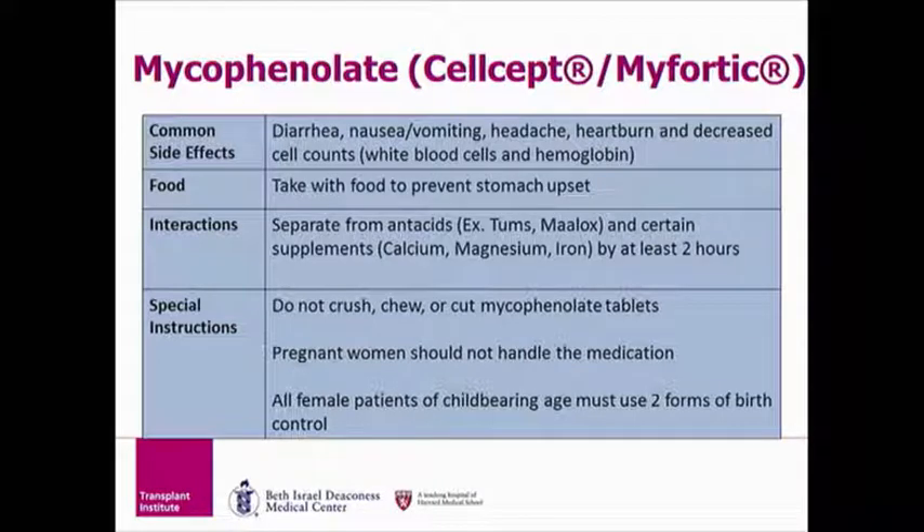To further reduce stomach upset, we recommend taking mycophenolate with food. Your white blood cell count can also be reduced while taking mycophenolate, so it will be drawn with your labs. With mycophenolate, you should avoid antacids like Tums, magnesium, aluminum, and calcium. If you need to take an antacid or one of these supplements, please separate them from your anti-rejection medications by at least two to four hours.